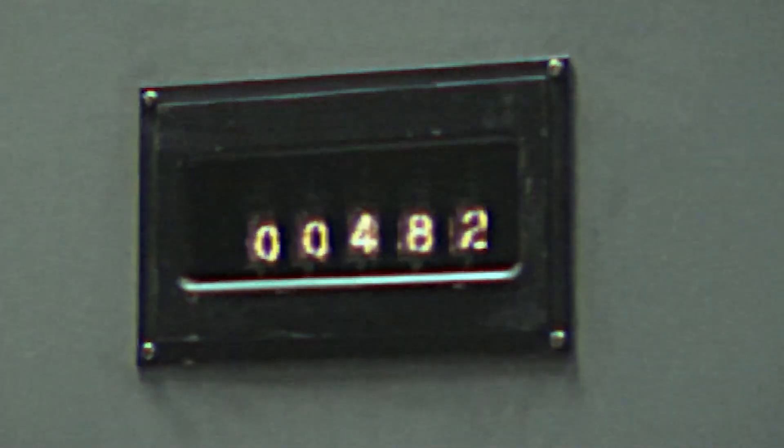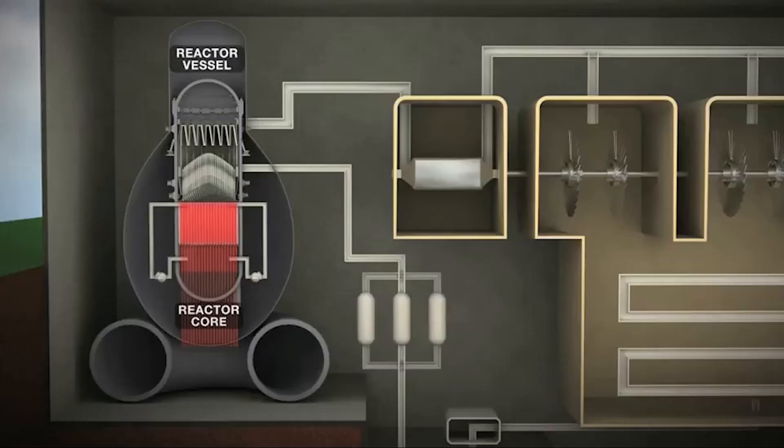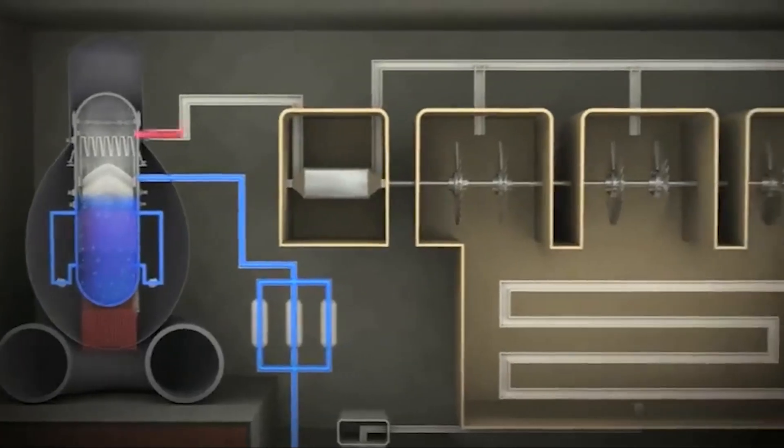The process relies on precise regulation to avoid any catastrophic effects. By maintaining the appropriate conditions, the reactions can be controlled to produce a desired amount of heat. This heat causes water to boil, generating steam, and ultimately leading to the production of electricity.